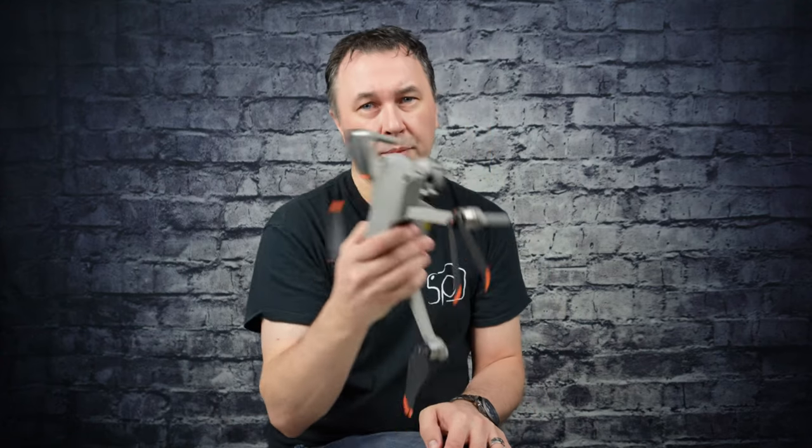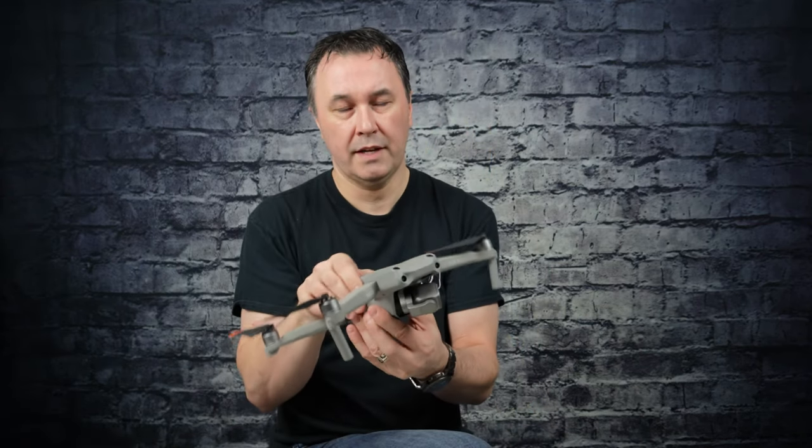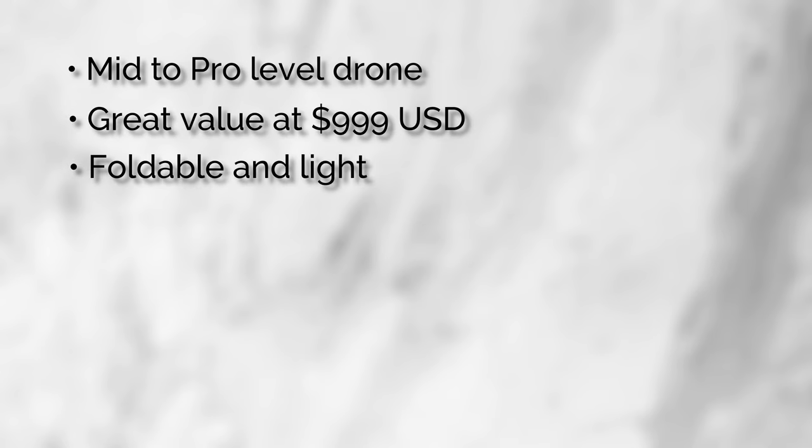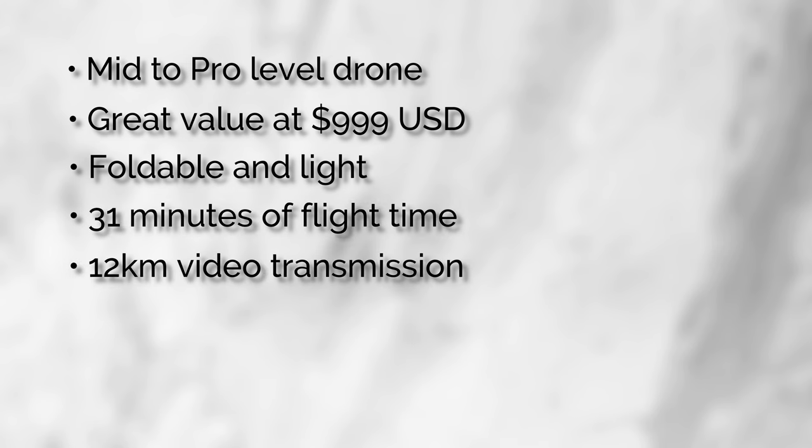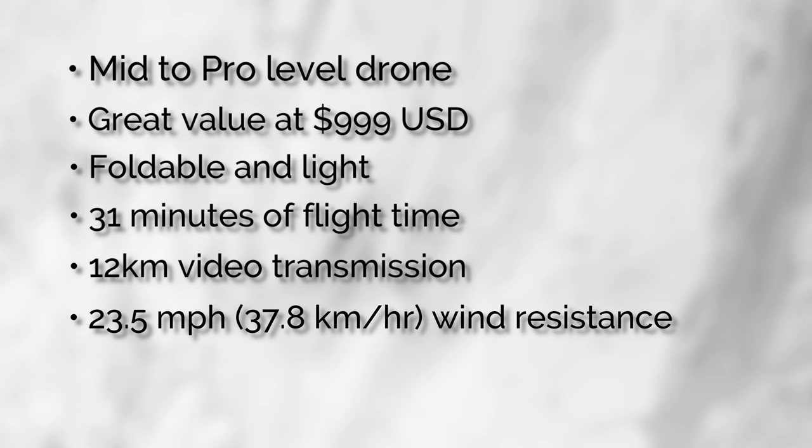Next is my top pick — my favorite drone, which came out in 2021. This is the DJI Air 2S, a mid-to-pro level drone. It has great value at just under $1,000 US. It is foldable and light, with 31 minutes of flight time and 12-kilometer video transmission — so from your controller with your phone attached, you can watch up to 12 kilometers. Note that when licensed you must maintain line of sight in the US or Canada, so you won't actually be flying that far.